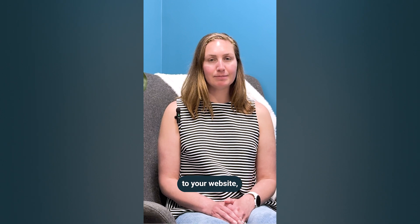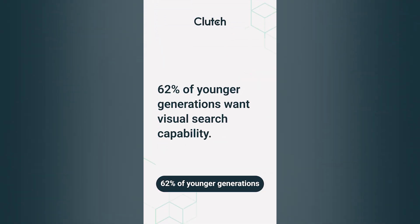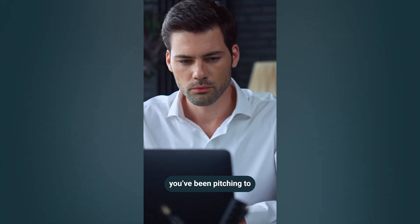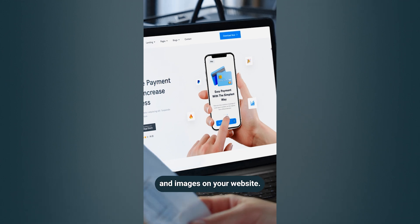And while text is important to your website, so are images and videos. 62% of younger generations want visual search capability, so that younger CEO you've been pitching to for the last couple of days may just come around because of the videos and images on your website.